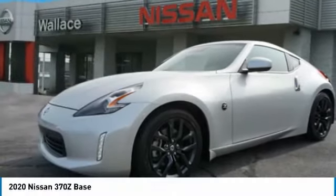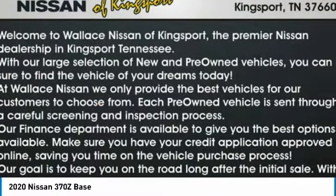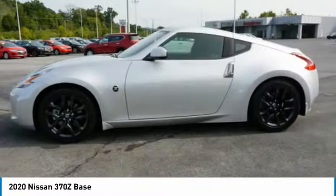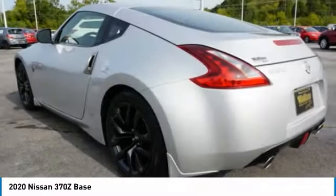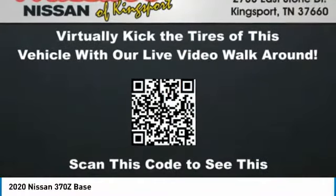Looking for the right vehicle? Check out the 2020 370Z. With its richly crafted driver-obsessed cockpit and the world's first SynchroRev Match manual transmission, the lower, wider, lighter Nissan Z is in a class all its own.